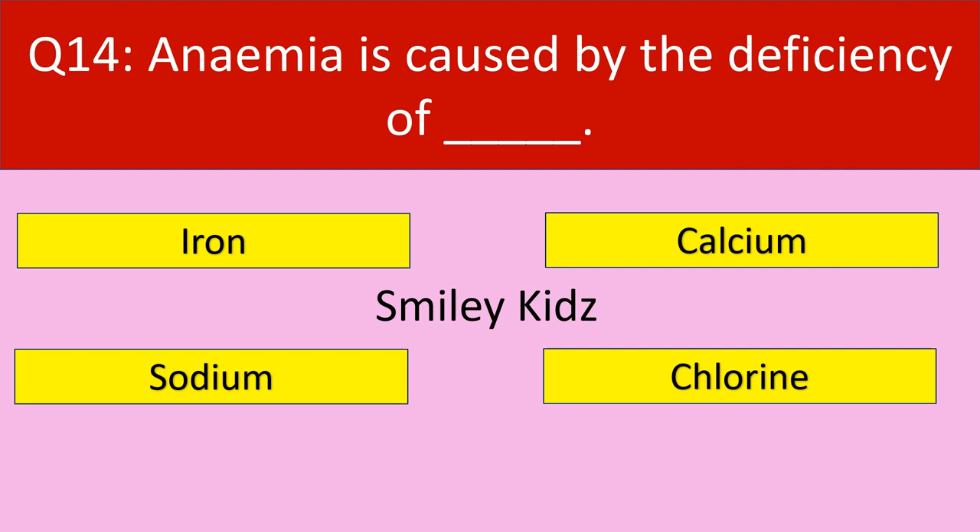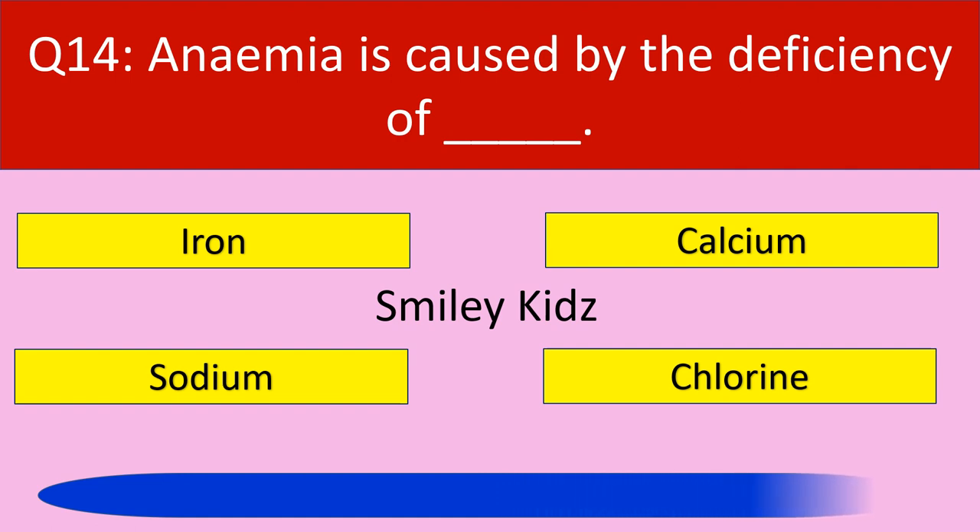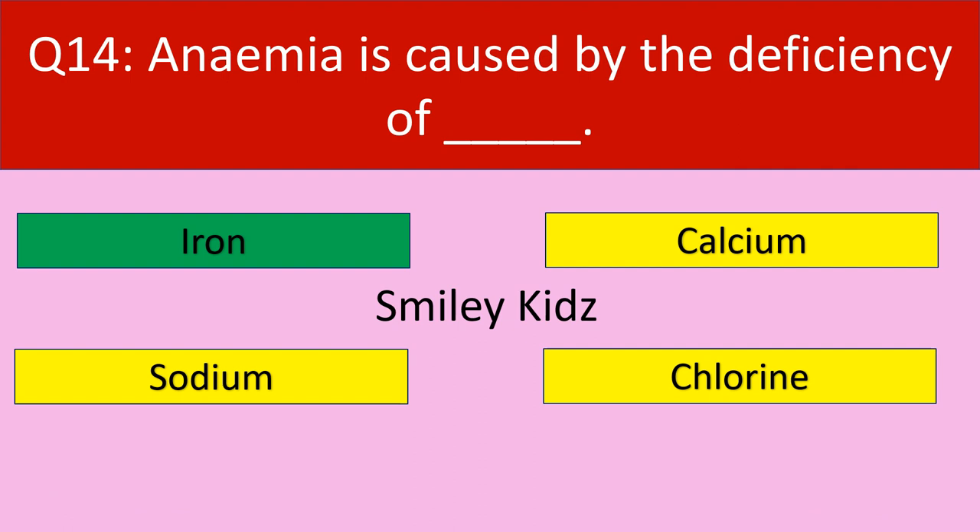Question number 14: Anemia is caused by the deficiency of. Your options are iron, calcium, sodium, chlorine. Your time starts now. Time up. The correct answer is iron. Anemia is caused by the deficiency of iron.